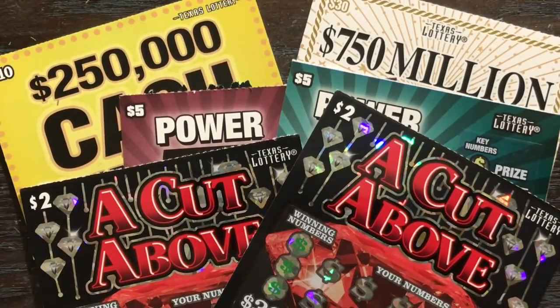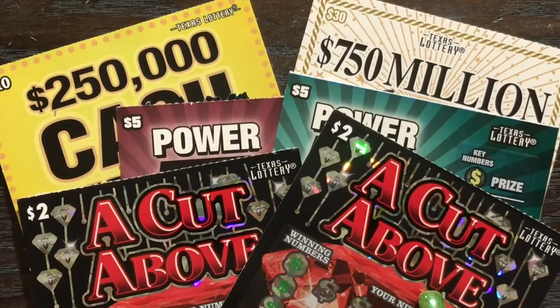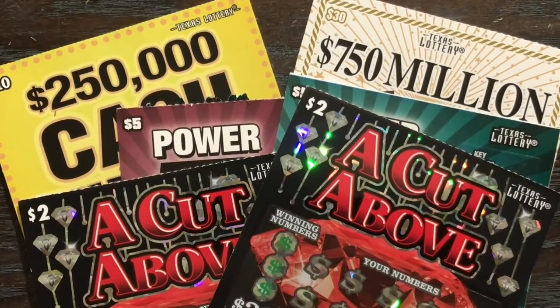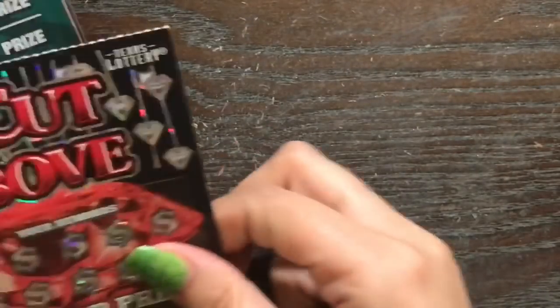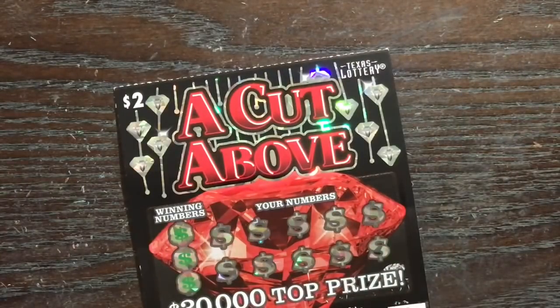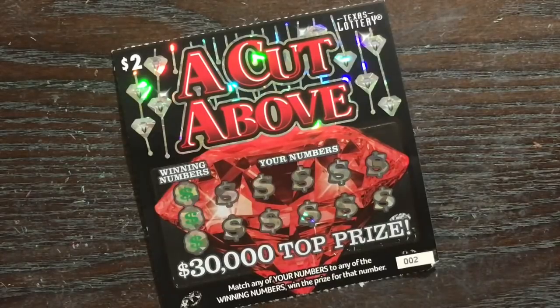Some states have $25 tickets, not Texas. Most states go from $20 to $30, but anyway we got our $30 ticket, a new $2 ticket, a new $5 ticket, and a new $10 ticket, so I'm gonna do them all in this video. Cross your fingers and toes for me — this is gonna be an expensive video. Let's see: $30, $40, $54 dollars total invested. New tickets usually don't show me that much love, so let's hope for the best.